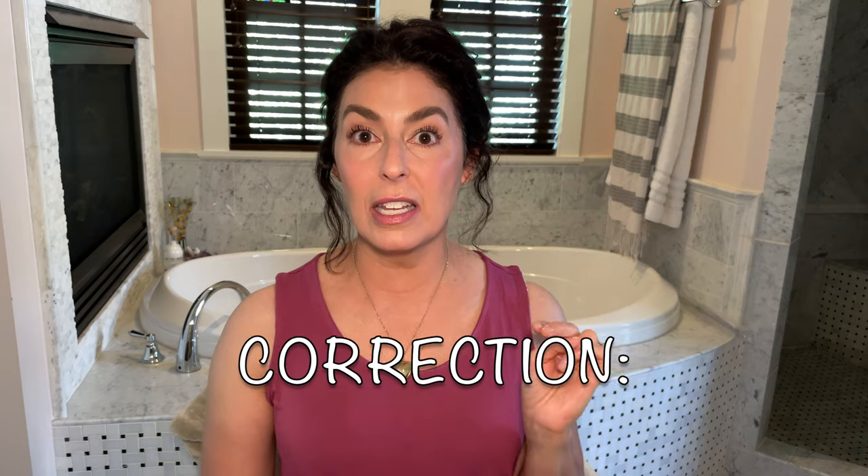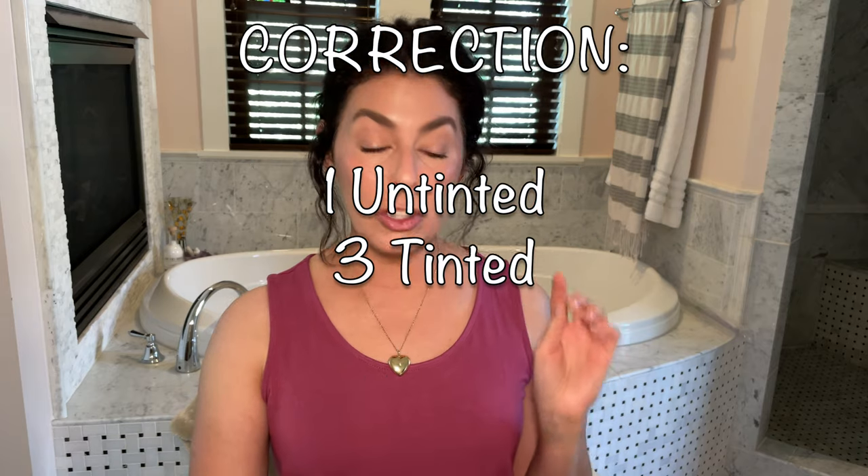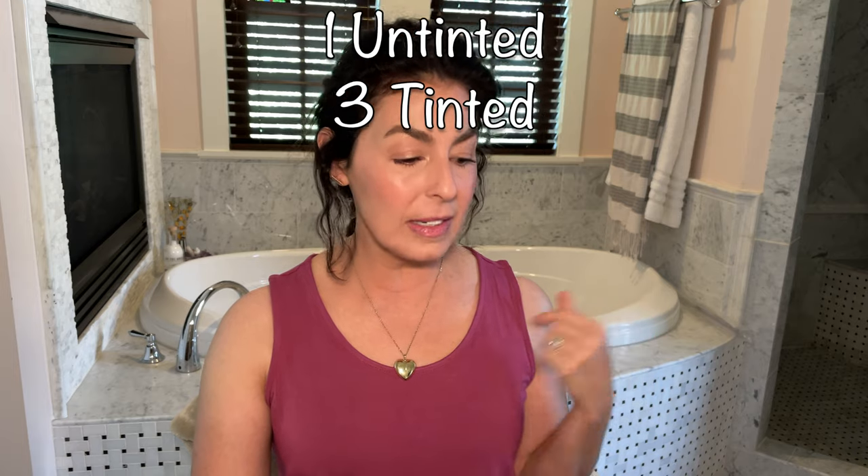I'm going to talk about four SPFs: two untinted and two tinted. For each product I'll cover: the product itself, the price, the SPF amount, what the packaging is like, whether or not there's fragrance, the skincare or ingredient claims, who I think it's good for, what the texture is like, and finally the finish. Obviously this part is filmed at a different time on a different day.